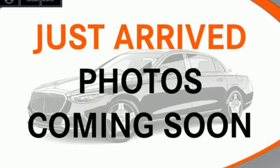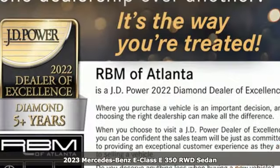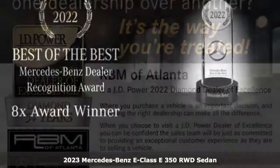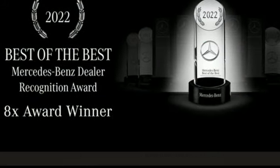It's a 2023 Mercedes-Benz E-Class. Mercedes-Benz, an elevation of innovation. You'll look forward to every drive with features like these.